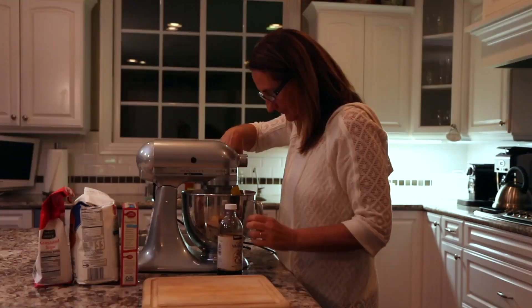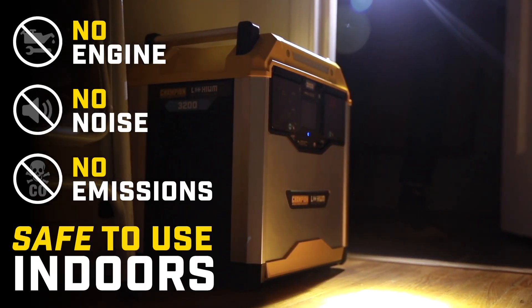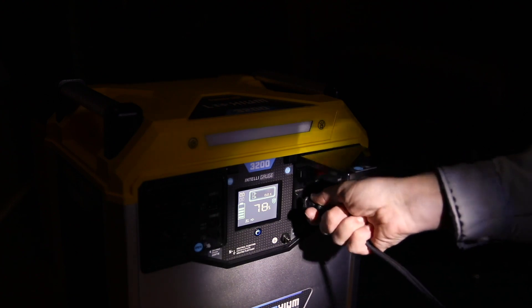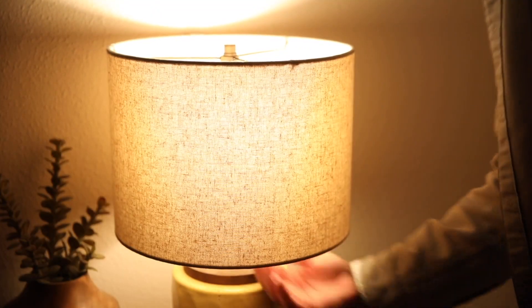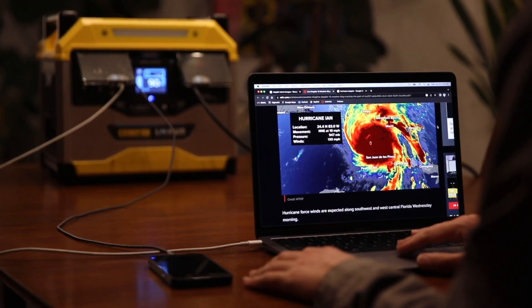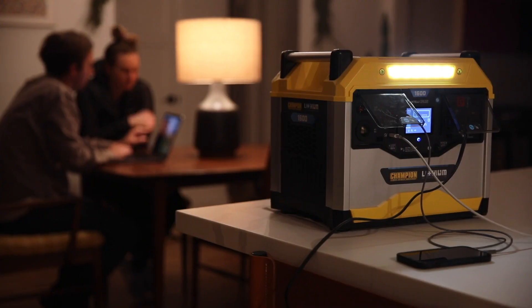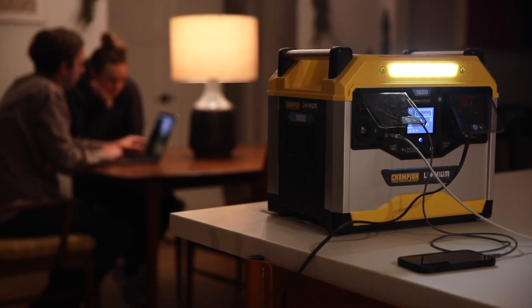Power outage during a storm? The Power Station doesn't use an engine to create power. It makes no noise and has zero emissions, which means it's safe to use indoors. Power your lights to keep you out of the dark. Connect your refrigerator to keep your food fresh. Charge your phones and computers to stay connected. Power your essential devices to keep yourself comfortable and keep you and your family safe.